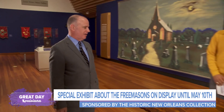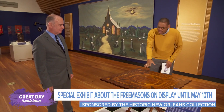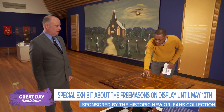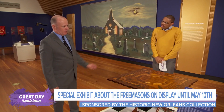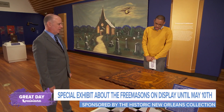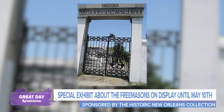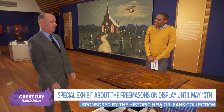This was handmade. The three interlinked chain links are what you typically associate with the Oddfellows, and you see the same chain links out at the Oddfellows Rest Cemetery here in New Orleans, at the end of Canal Street.